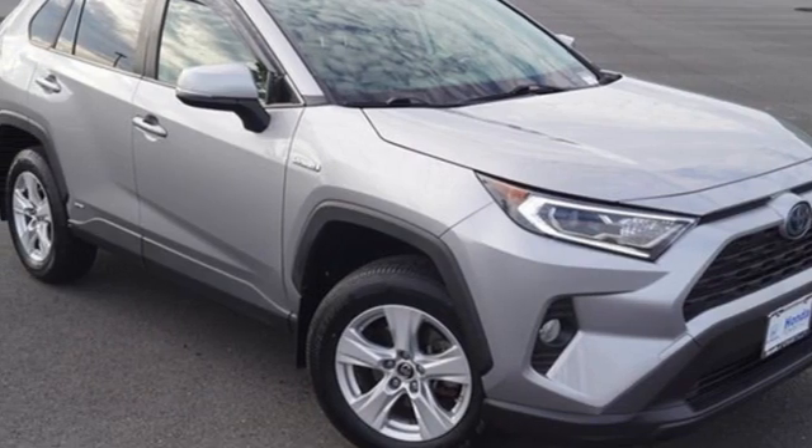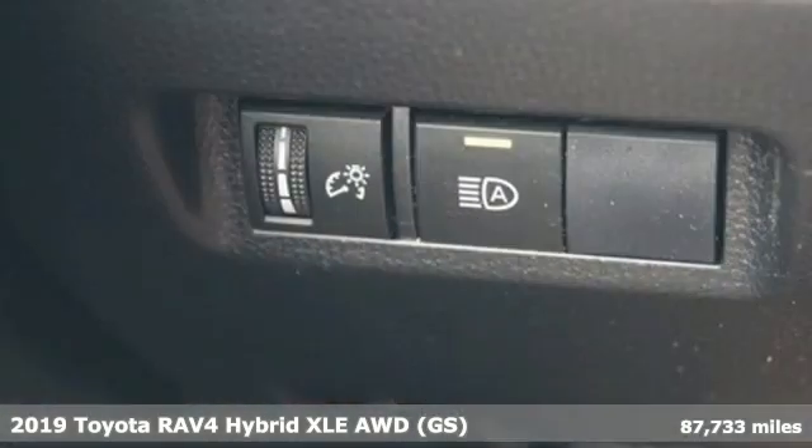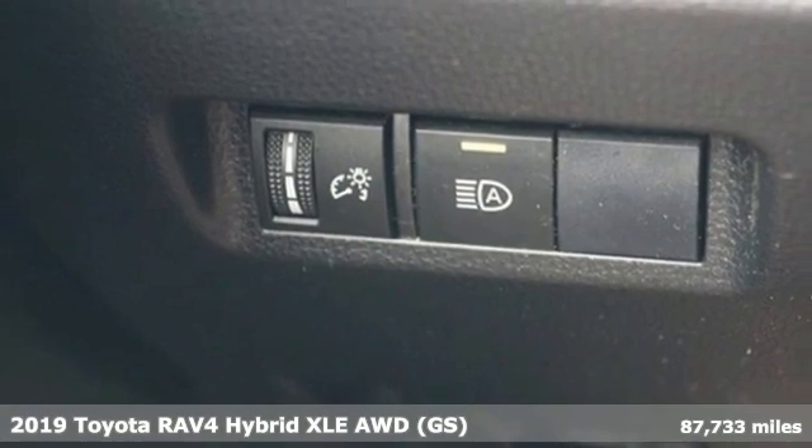Here's a 2019 Toyota RAV4. When you're looking for comfort, convenience, and quality, you think Toyota.